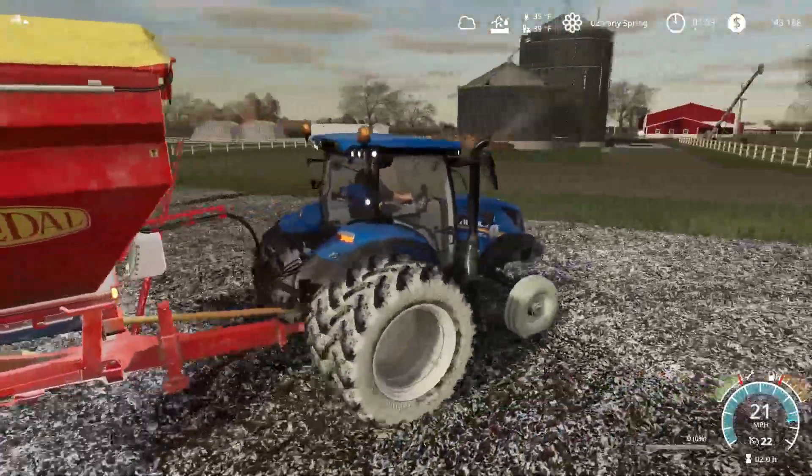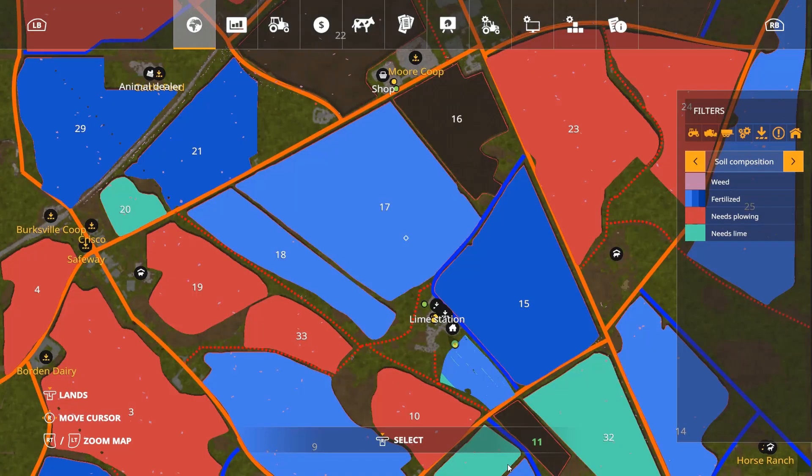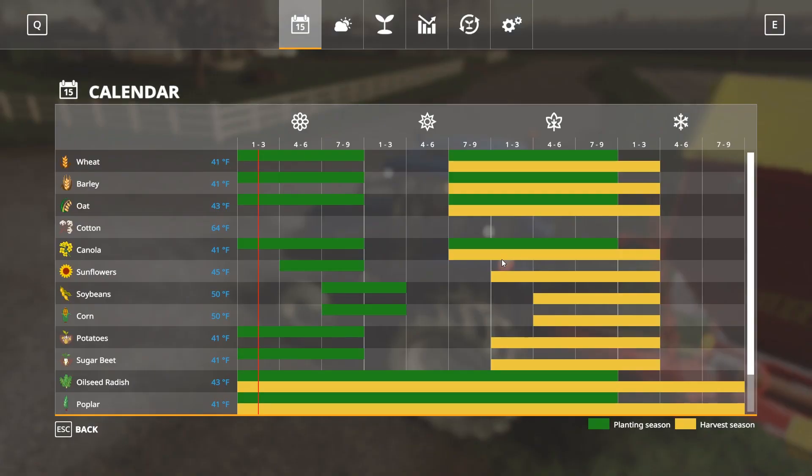So let's go ahead — we're done doing the liming on this field. Now it's a matter of time. We have to wait until the ground temperature comes up. The ground temperature is 39 degrees. We want to plant canola — it's got to be 41. Soybeans don't get planted until the end of spring — it's got to be 50. Corn also is 50.